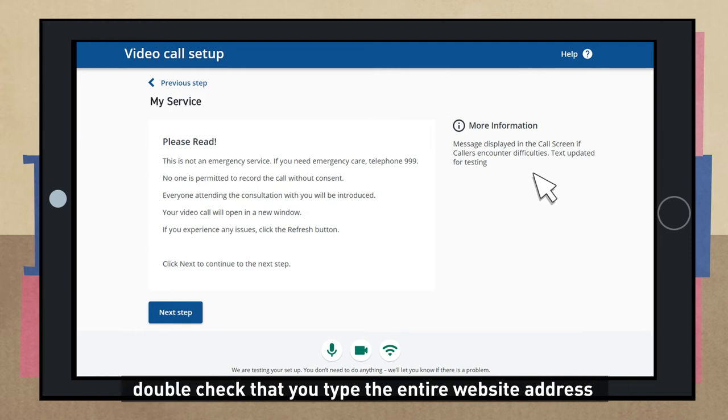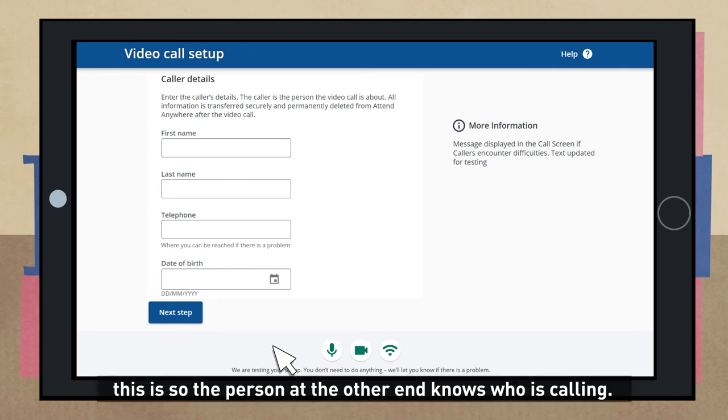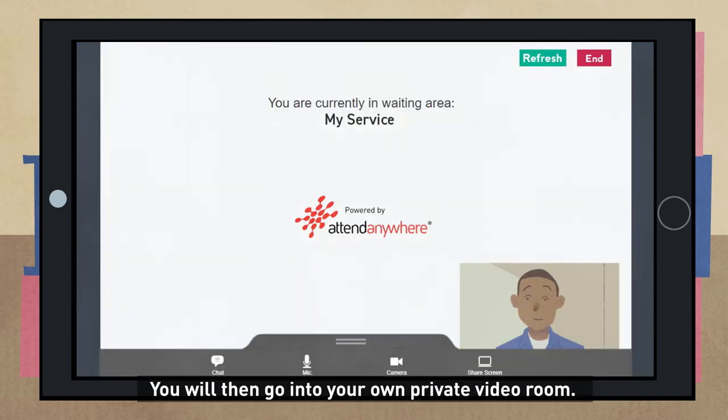If you are typing the link from a letter, double check that you have typed the entire web address exactly as shown. It will then ask for some information such as your name and phone number — this is so the person at the other end knows who is calling. Your details won't be kept.